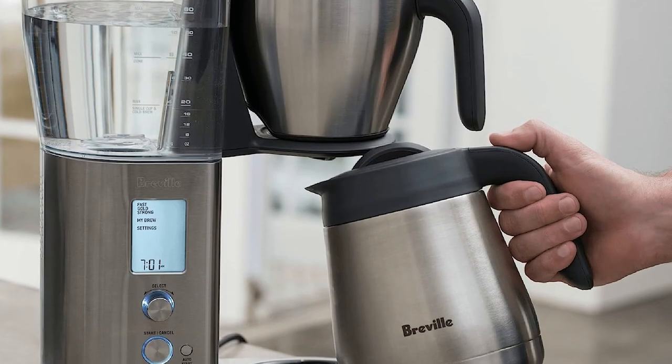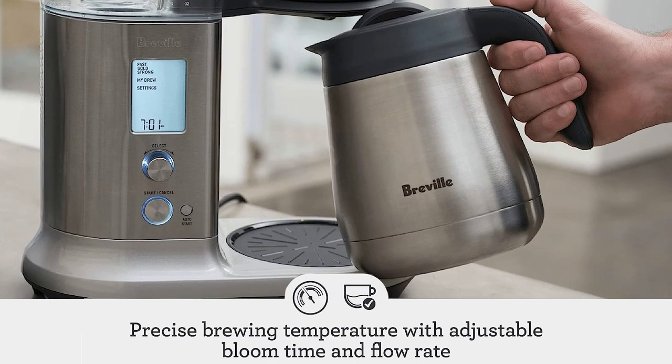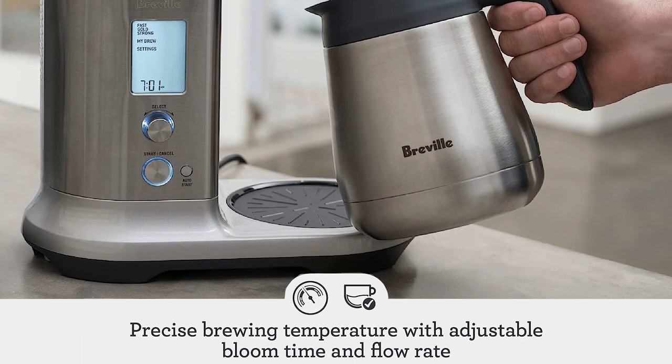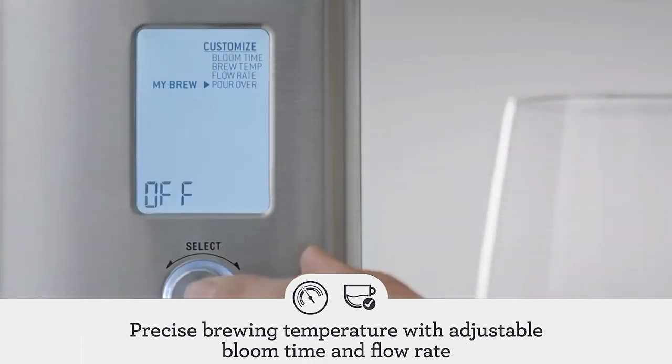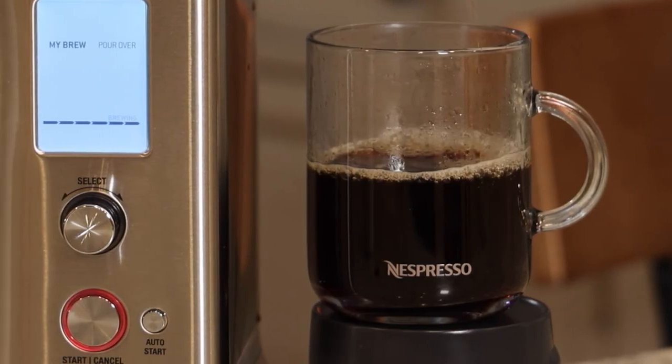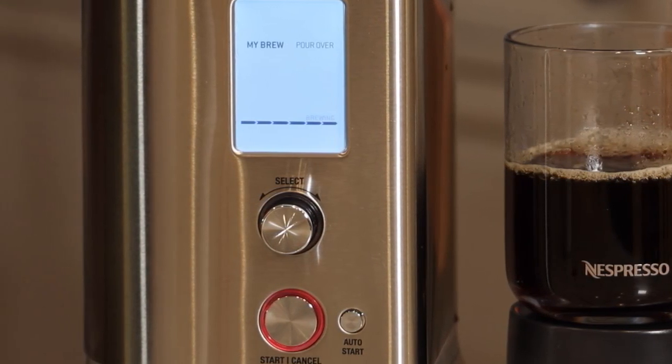What sets this model apart is its deep focus on precision, evident in features such as the PID control for accurate digital temperature control and the adjustable pump offering three different flow rates to optimize contact time. It also uses a thermal coil heating system, delivering water more pure than many competing brewers that utilize aluminum systems.